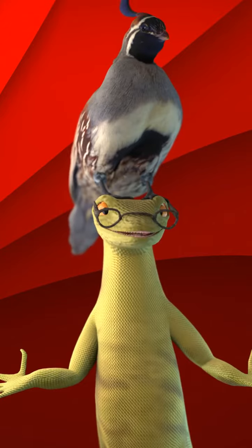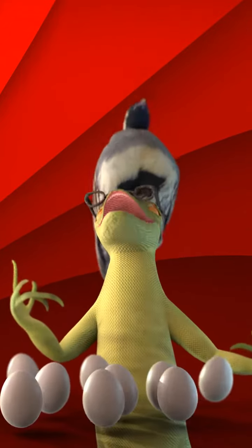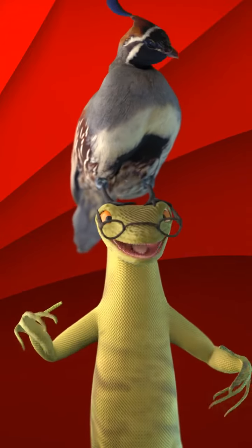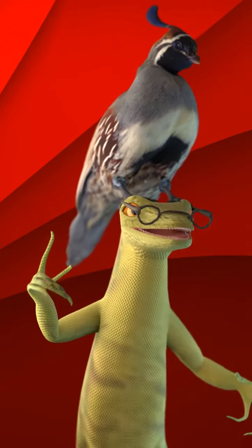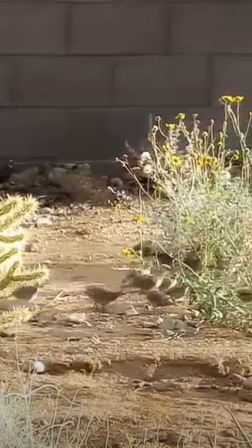Gambel's quails are monogamous — that means they have one partner their whole lives. The female lays 10 to 12 eggs. They scrape them in the ground and then conceal them with vegetation, because they're good mamas. After 21 to 23 days, the precocial chicks hatch.